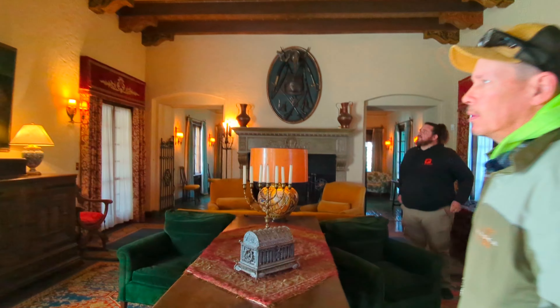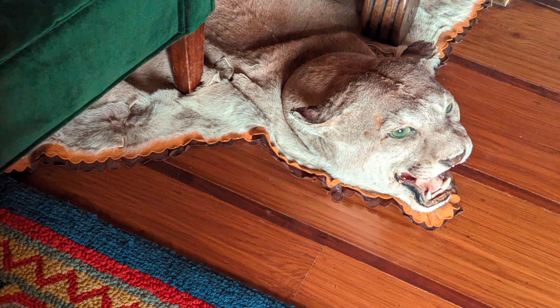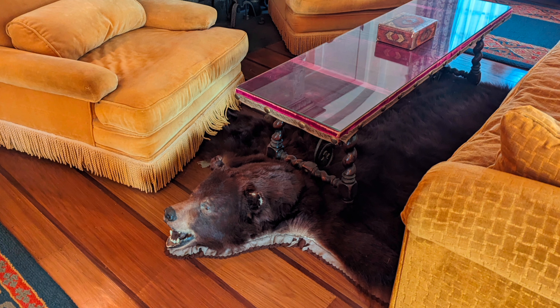Waite was doing great in business — so good in fact that he caught the eye of an investment firm on Wall Street. In 1925 he sold the company for 25 million dollars, which in today's money is about 440 million, 500 thousand dollars. They purchased this ranch in 1922.